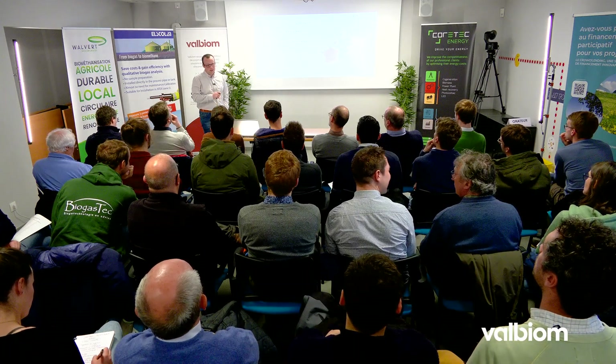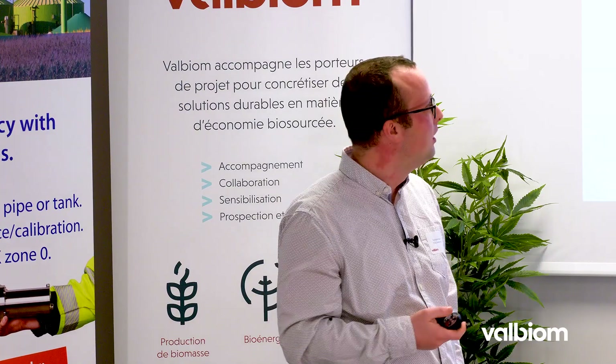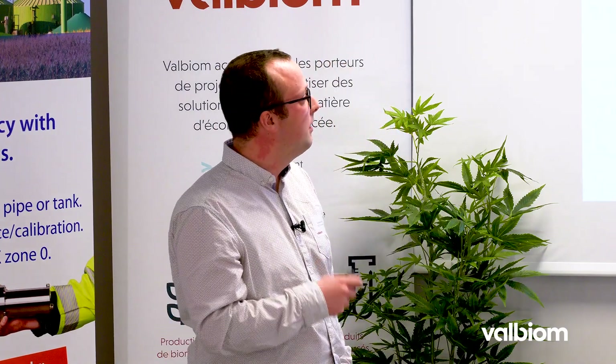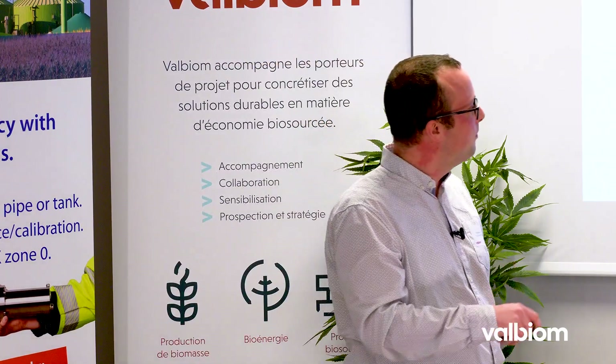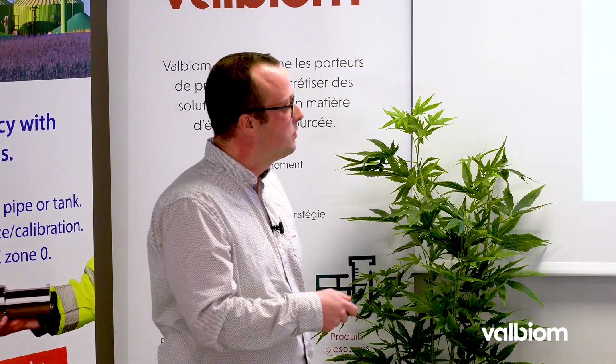Je représente le bureau CSD d'ingénieurs. On est très actifs dans le secteur de l'énergie, basé en Suisse historiquement, mais maintenant un peu plus de 70 collaborateurs en Belgique, avec une trentaine d'années d'expérience dans le secteur de l'évaluation environnementale au sens large, que ce soit en Belgique ou au Luxembourg. Parmi nos activités, celle dont on va parler aujourd'hui, c'est l'évaluation environnementale appliquée au projet de biométhanisation.